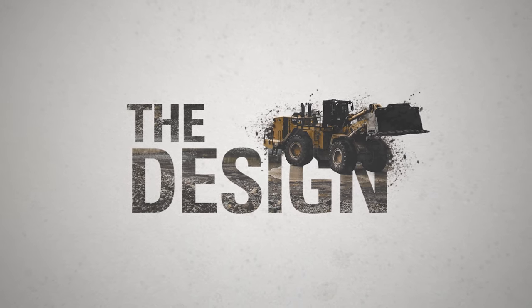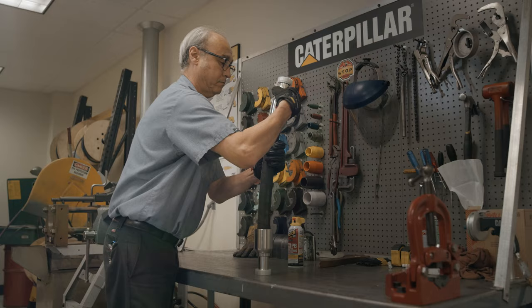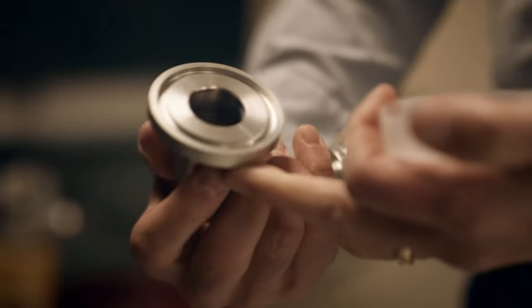Caterpillar engineers our hose to be the best in the world and as part of an overall hydraulic system. Our couplings and our hose are designed in sync with each other. That marry-up at the coupling is what gives the customer the reliability and the foundation for safety when they put it onto our vehicles.